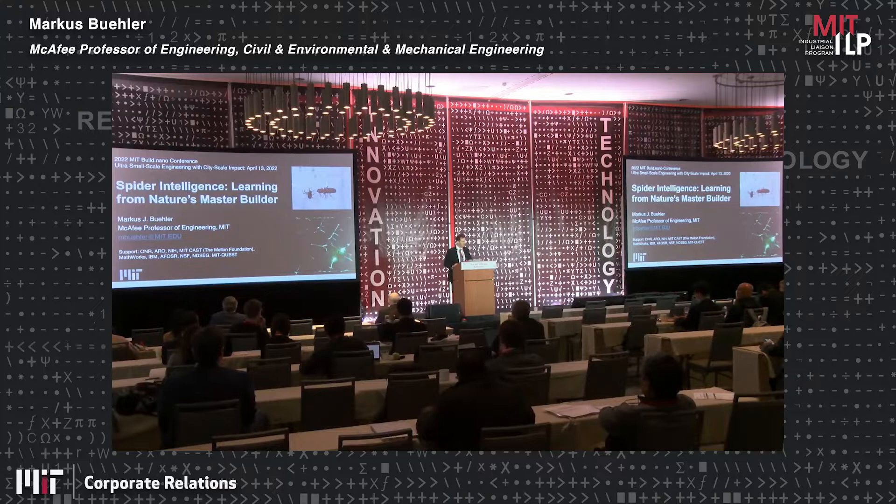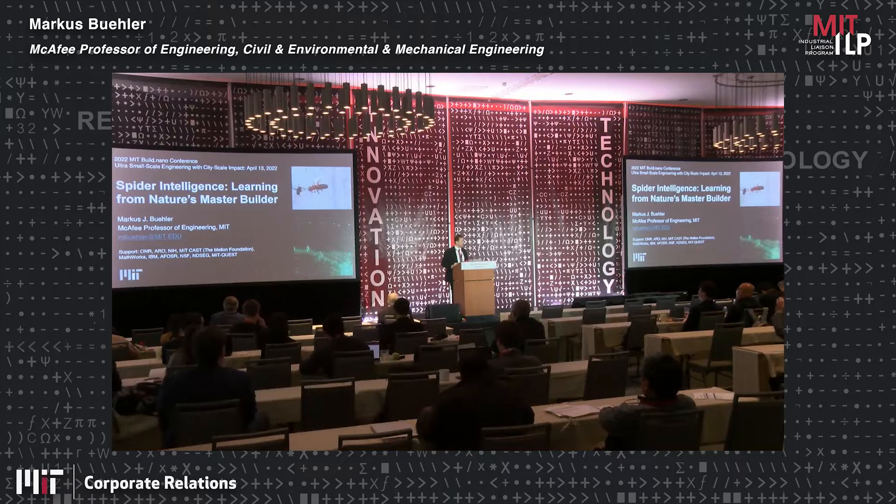All right. So good afternoon or good morning, wherever you are. I think it's really late in the day, so hopefully we'll be a little more entertaining now. I'll show you a bunch of pictures of spiders and construction in nature, so hopefully you're not scared of spiders. We'll talk about how materials are built in nature.